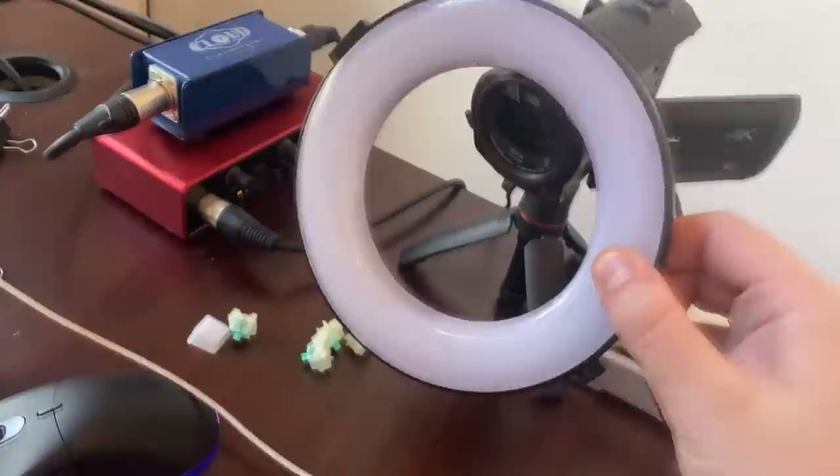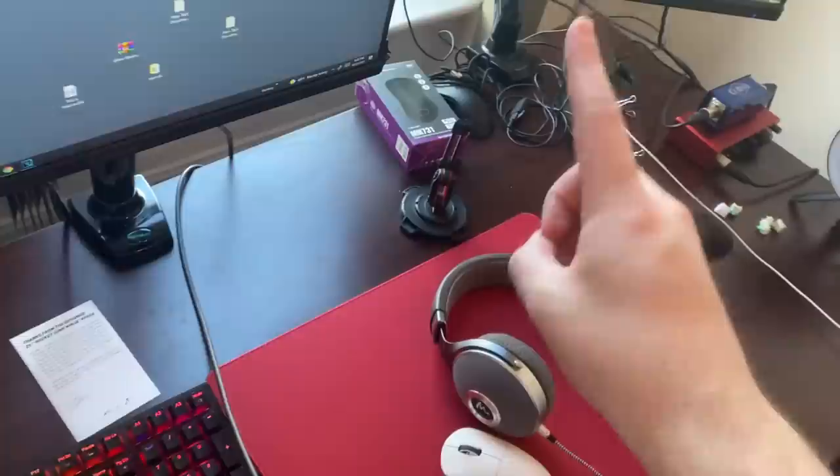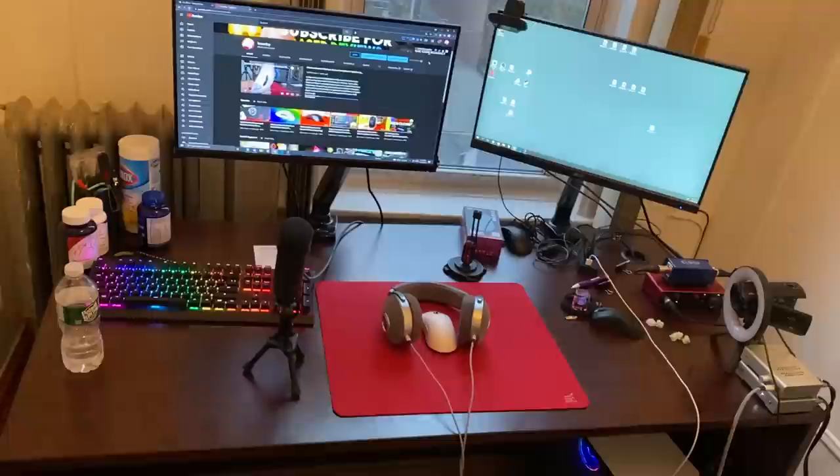Camera setup is the same as it has been: a $20 ring light — if you buy anything more expensive you're just wasting money — and a Panasonic 4K camcorder. Once again, not the best, but you don't need the best to produce the best content. If there's one thing you can take away from this video, it should be that.